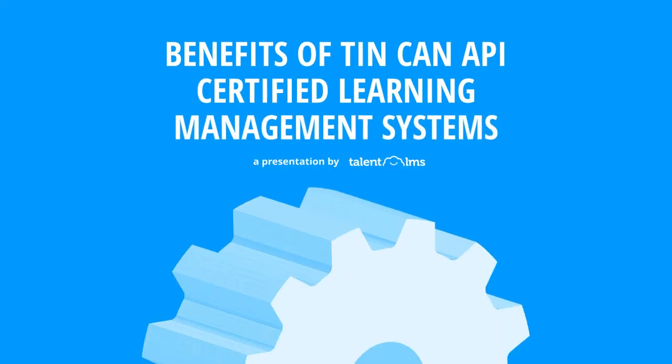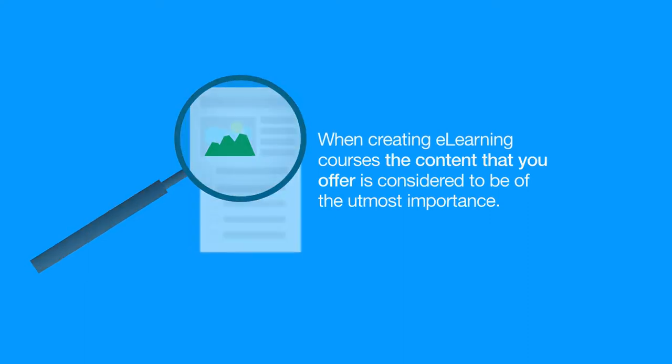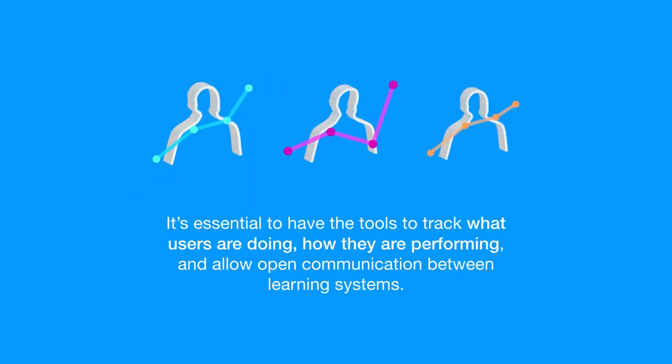Benefits of Tin Can API Certified Learning Management Systems by Talent LMS. When creating e-learning courses, the content that you offer is considered to be of the utmost importance. It's essential to have the tools to track what users are doing, how they are performing, and allow open communication between learning systems.